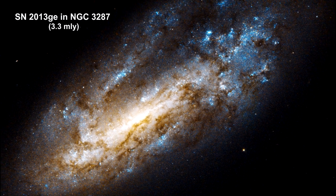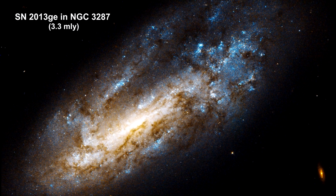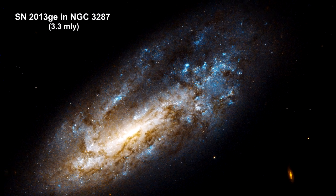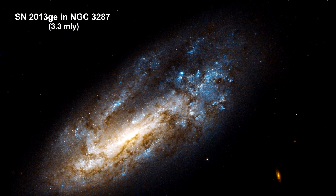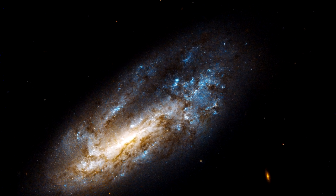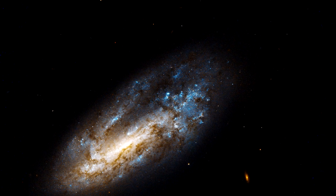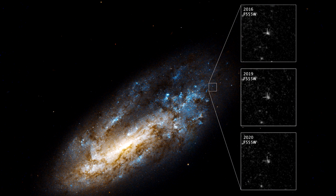A research team used Hubble to study the region of supernova 2013 GE in the NGC 3287 galaxy, 3.3 million light years away. They saw the light of the supernova fading over time from 2016 to 2020, but another nearby source of ultraviolet light at the same position maintained its brightness. This underlying source of ultraviolet emission is thought to be a surviving binary companion to SN 2013 GE.